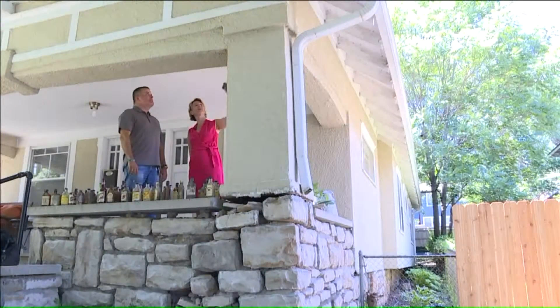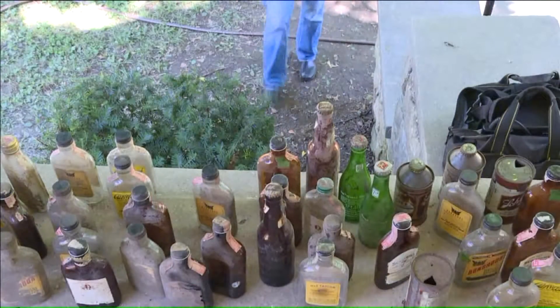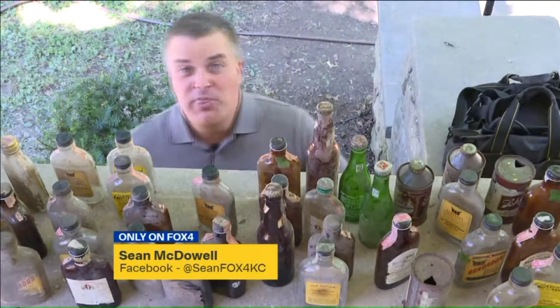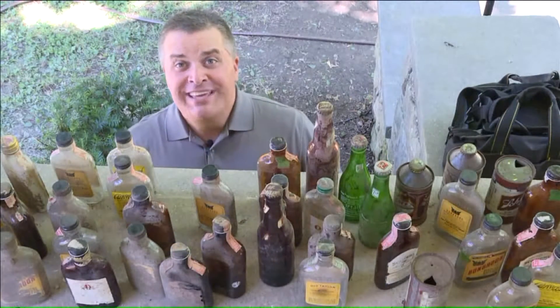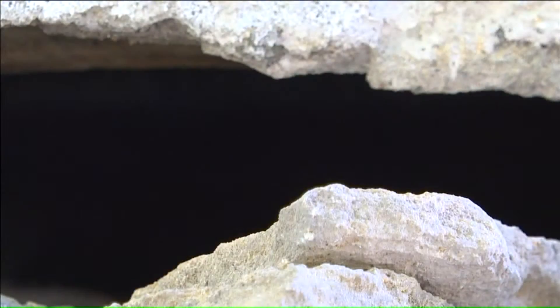Danielle and her family even discovered the column has a chute at the top, which might explain how the items got in there years ago. Mulder says she originally thought the cans and bottles might have been from the prohibition era, but the dates on each bottle and can prove that they're not. As for how they got into that column to begin with, Mulder suspects it might have been all in the family.